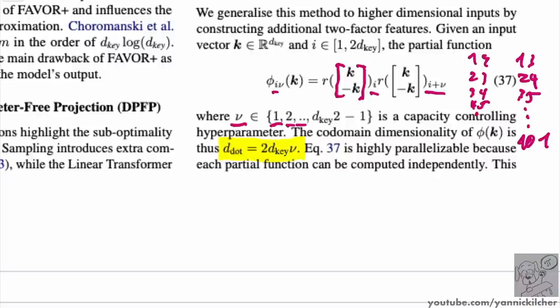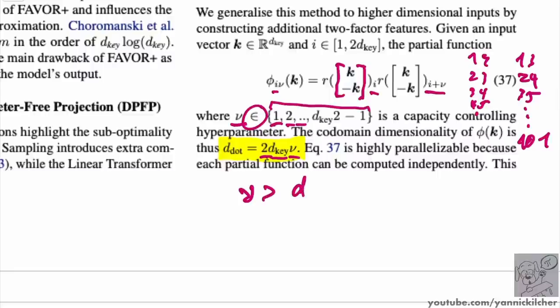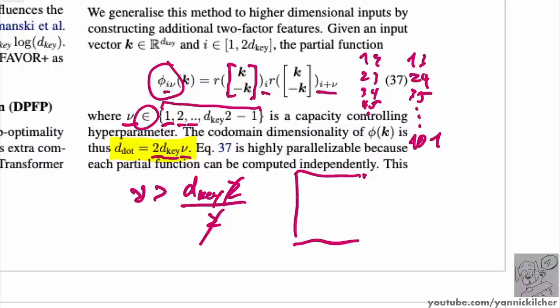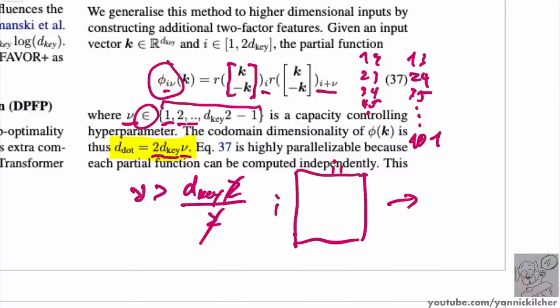In the memory retrieval experiment, the linear transformer's key dimensionality is 64, so you'd expect it can store up to 64 keys well, then get conflicts — and that's exactly what you see: no loss up to ~60 keys, then loss shoots up. Interestingly, the Performer (FAVOR+) shoots up immediately, probably because it's not built for this specific purpose, even with a high number of random features.